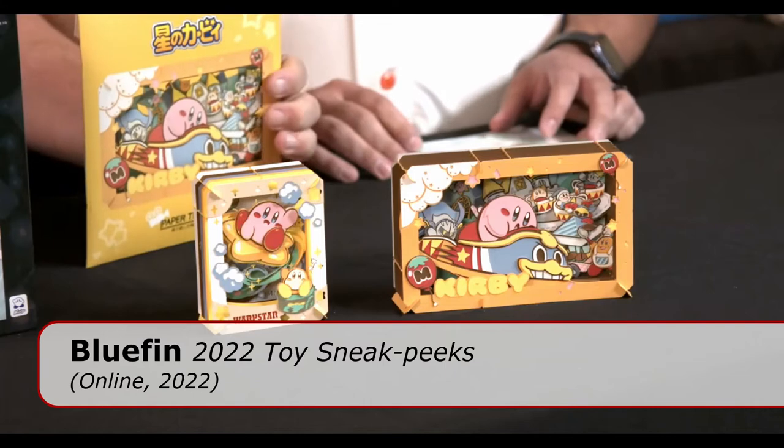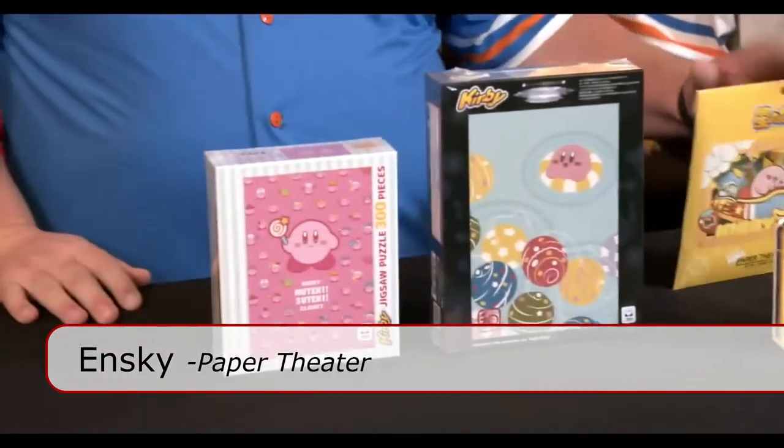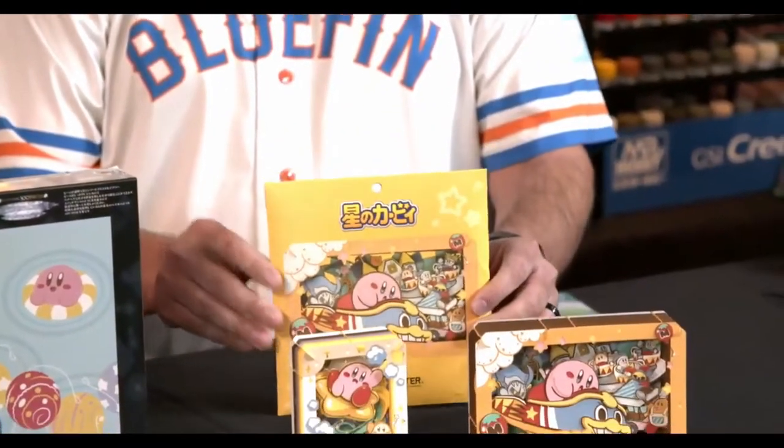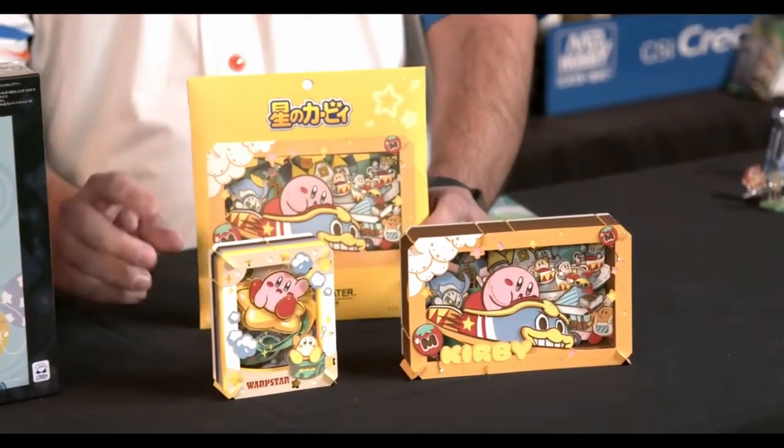Here's more paper theater. This amazing 3D art brings out the craftsman in you and they're a blast. This is the packaging that they come in. There's a lot of parts, but you're able to just cut your way out of it and glue them together and you have these amazing little 3D displays.